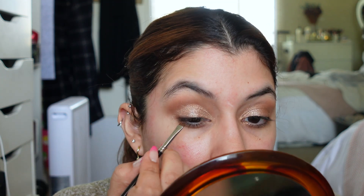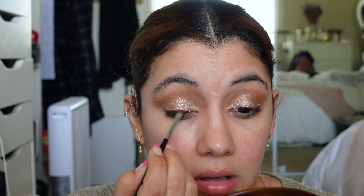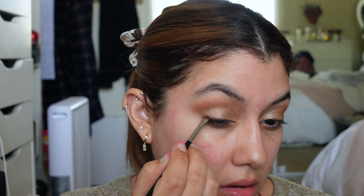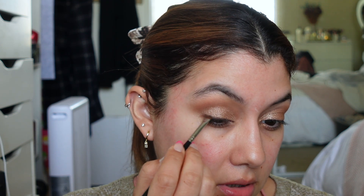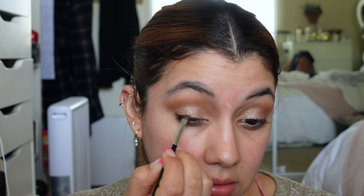It does have some shimmer throughout it but unless you're really packing it on you won't be able to see it. This makeup has been sitting in my room for a few days but we all got sick, so I wasn't able to make this video sooner, which is a bummer. It's not as dark as I thought it was going to be, which is fine.